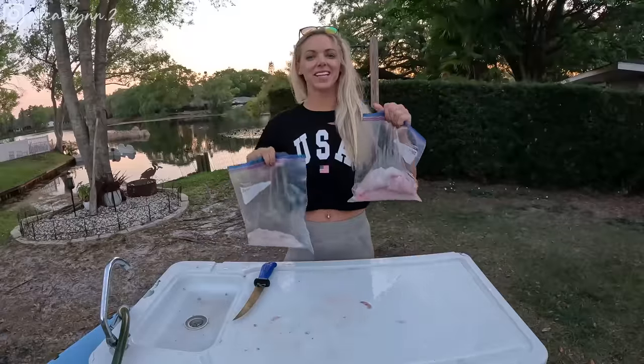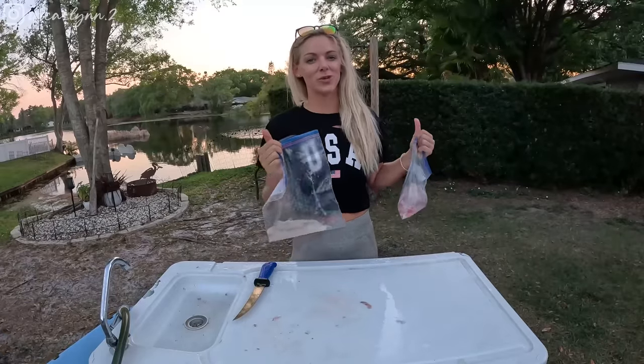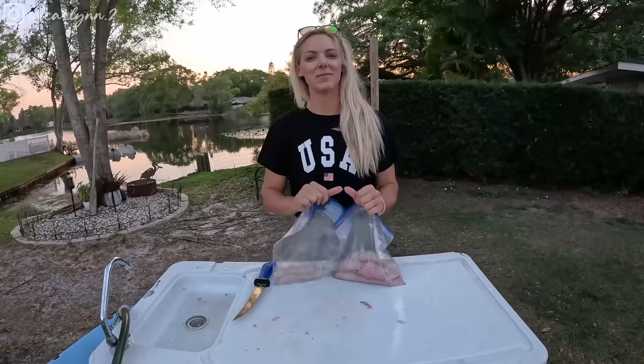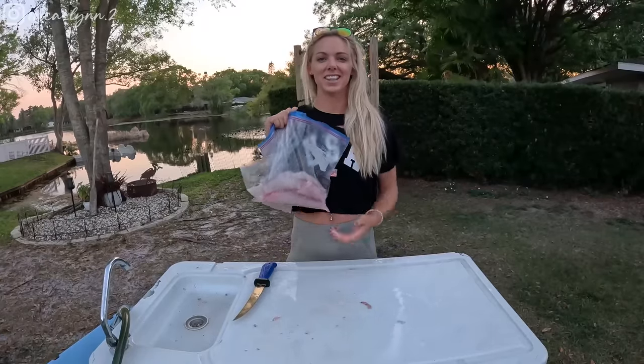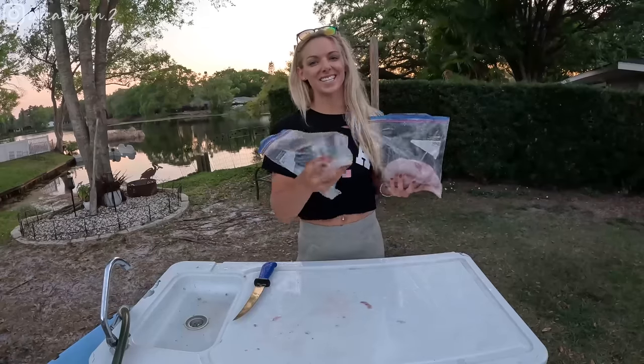Alright, so I got my sheephead fillets and my flounder fillets ready to go for dinner. I gotta head out for a volleyball game so unfortunately I won't be able to do a catch and cook for you. But Garrett's gonna cook these up — plan to do a lemon butter in the oven, a little creation that's gonna be delicious. If you like the video, make sure to like and subscribe. I'll see you guys next time.